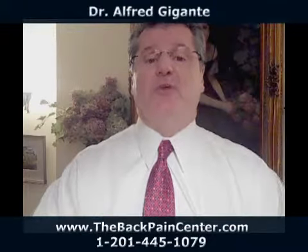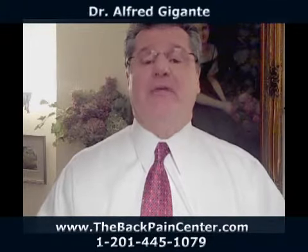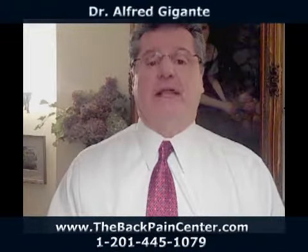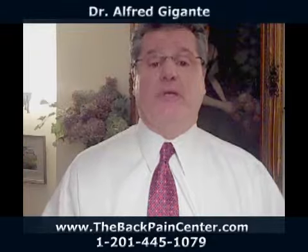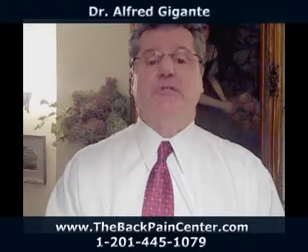Remember that internal pronation adds an abnormal amount of stress on the knee and hip area, which will accelerate arthritic development in those areas. So if you do have foot pronation, get it checked out. A simple solution is an orthotic.